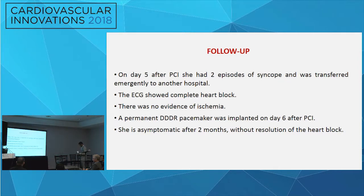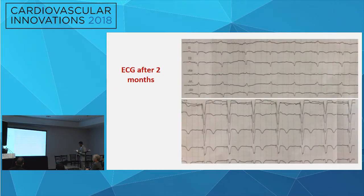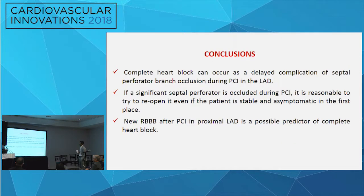They placed a temporary pacemaker. There were no signs of ischemia, no pain, and normal LV function. They didn't consider it a subacute stent thrombosis, and instead implanted a permanent DDD pacemaker. She was discharged in good condition. At two-month follow-up, she had no angina and good LV function, but was on paced rhythm. We conclude that complete heart block can occur as a delayed complication of septal perforator occlusion during LAD PCI, and a new right bundle branch block after proximal LAD PCI is a predictor of complete heart block.